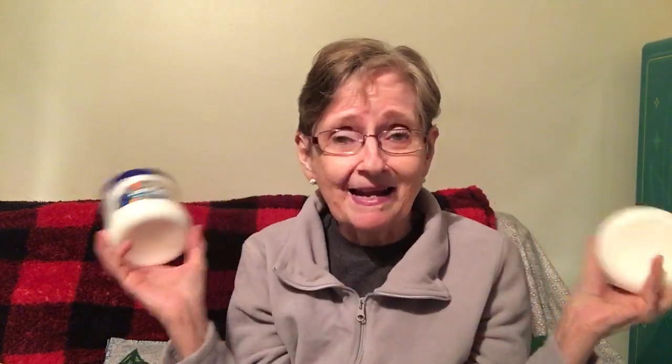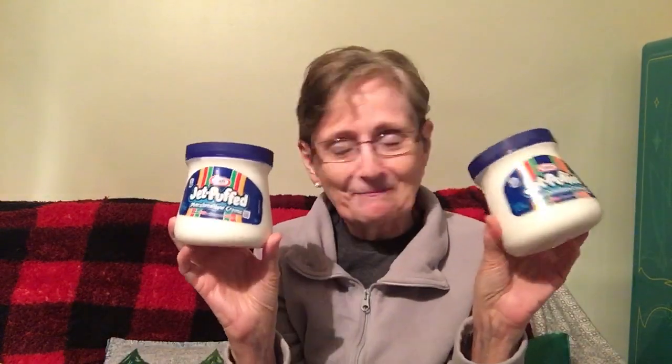The last thing I want to show you: I got two jars of Kraft Jet-Puffed Marshmallow Cream. I saw a recipe a while back for a hot chocolate cake, so I'm going to make that for you guys — yes! That's the end of my Dollar Tree haul for today. Thank you everyone for watching. Don't forget, tomorrow I'm drawing a name for the surprise on Taste Test Tuesday. Thank you again, everyone — stay safe out there, and until next time, bye!